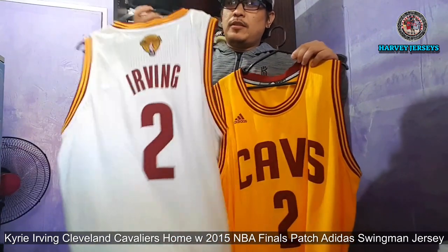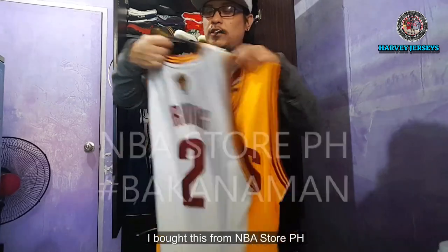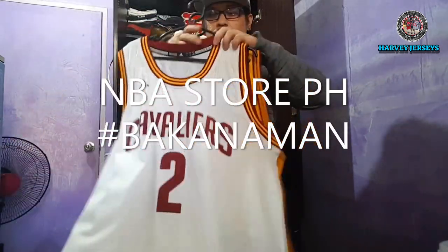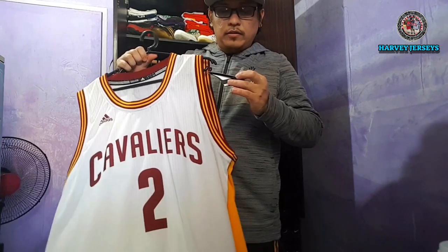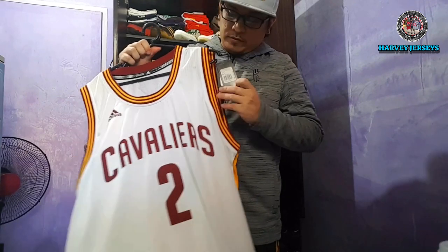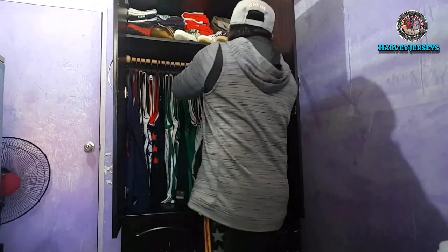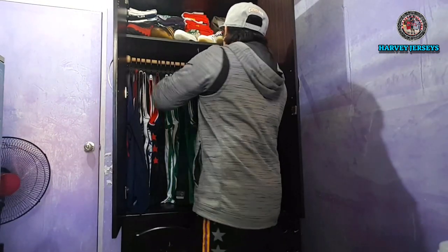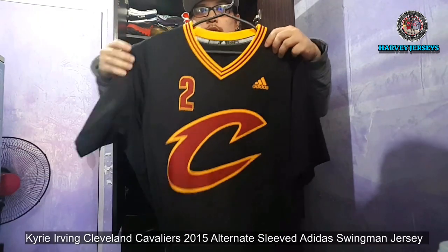2015. NBA Finals. Pwede ko sya sa NBA Store sa America. 2015 din yung Sleep Jersey.